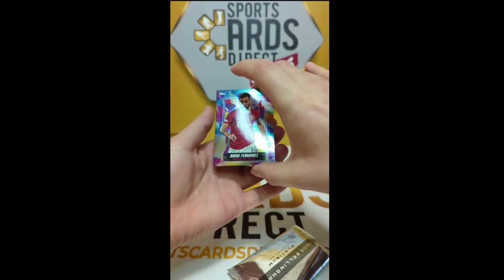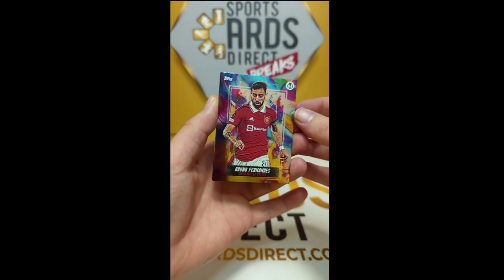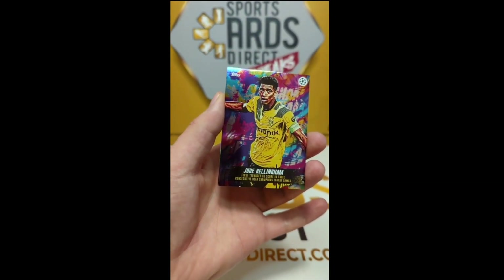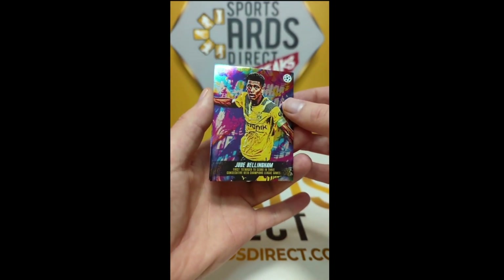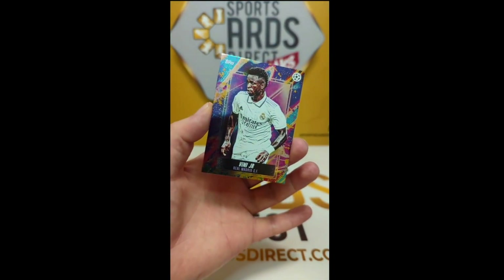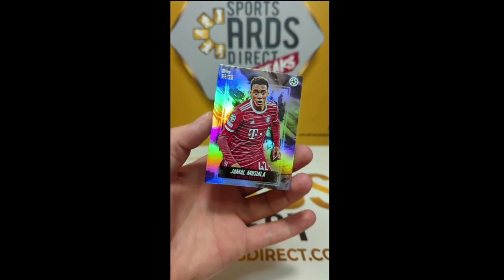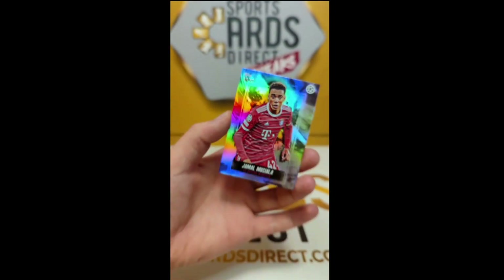Here we go with box two! Pack number one: Bruno Fernandes in the window for Man United, Mason Mount for Chelsea, Jude Bellingham — first teenager to score in three consecutive league games — Vini Jr for Real Madrid, and at the back for Bayern Munich, how about a Jamal Musiala black, number 96 of 99!